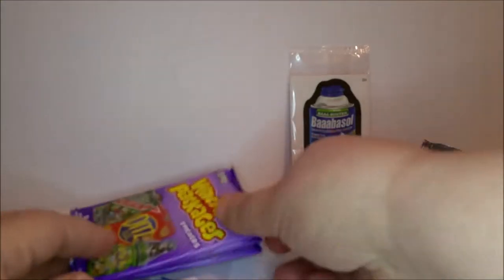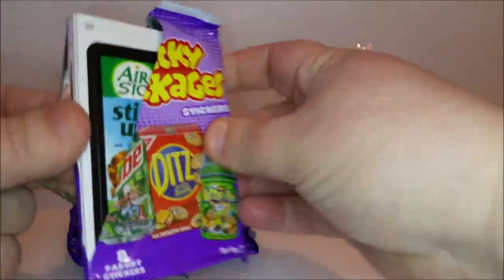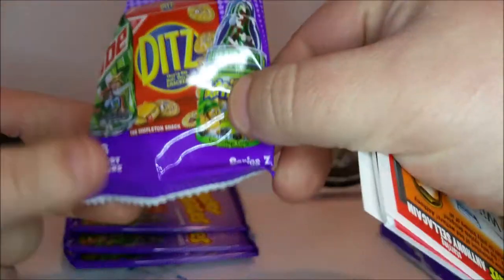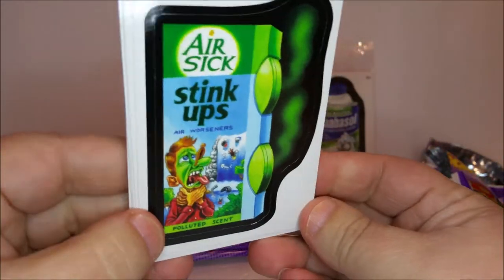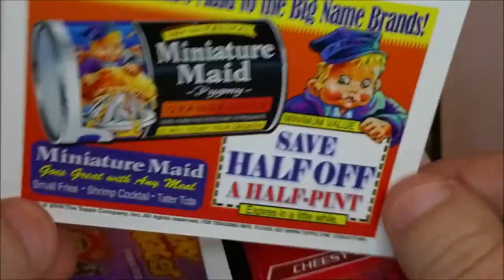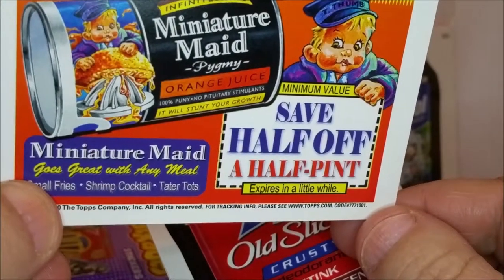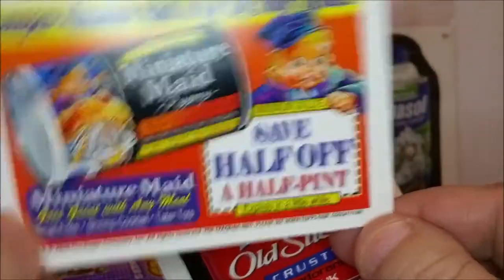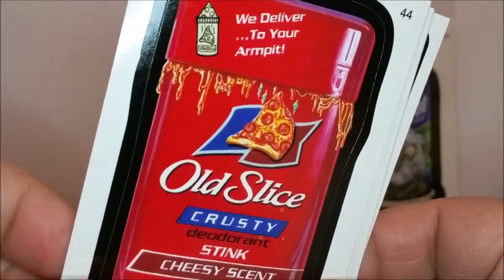Okay, let's open the next package — and that was only two packs! This is going to be a long video. There are eight stickers in each pack. First up: 'Air Sick Stink Ups — air worseners.' On the back there's a coupon for 'Miniature Made — compare to the big brands, save half off a half pint, expires in a little while.' Then 'Pig Meat Orange Juice.'